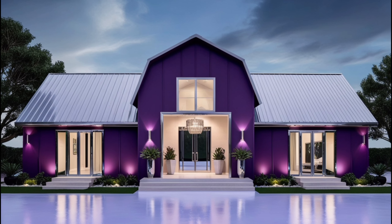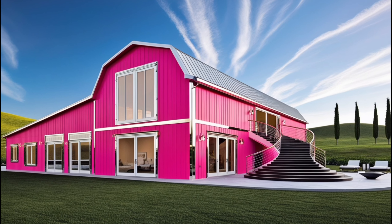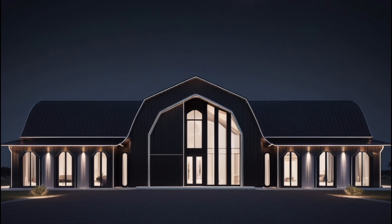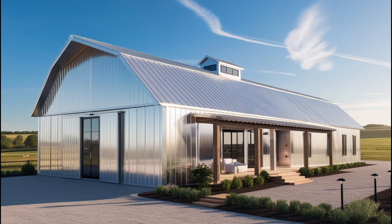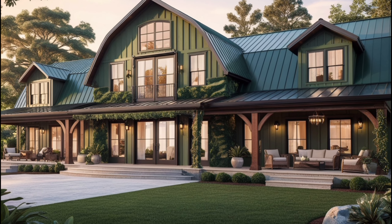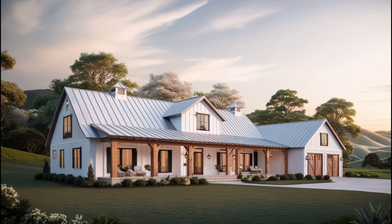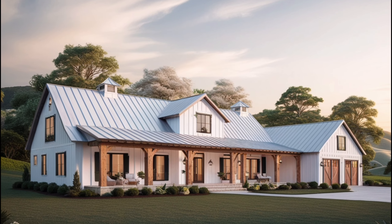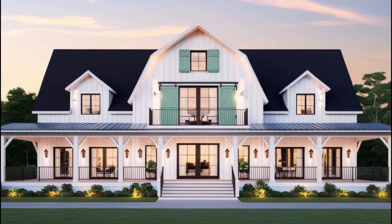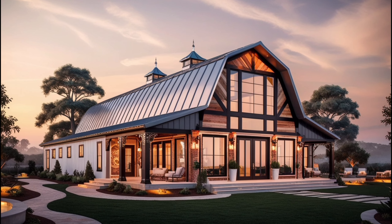Now let's dive into some key features that can help bring that glam aesthetic to your barn dominium. Barn dominiums are known for their large open spaces, and this works perfectly for a glam aesthetic. High ceilings and wide open rooms offer a great canvas to showcase luxurious elements like grand chandeliers or dramatic art pieces. Lighting is one of the most important aspects of any glam space — think oversized pendant lights or crystal chandeliers to add that extra sparkle. Even wall sconces with metallic finishes can add a touch of glamour.